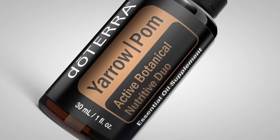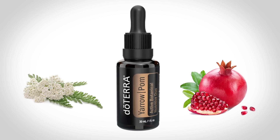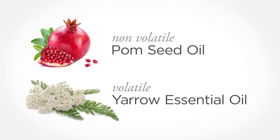This is Yarrow Pom — yarrow and pomegranate seed oil. This is not just yarrow essential oil; the key point is that there are two different things. We took non-volatiles, in the case of pomegranate seed oil, and combined them with the volatiles found in an essential oil. What's unique about that is it allows us to have similar benefits between the two, but they work through completely different pathways.